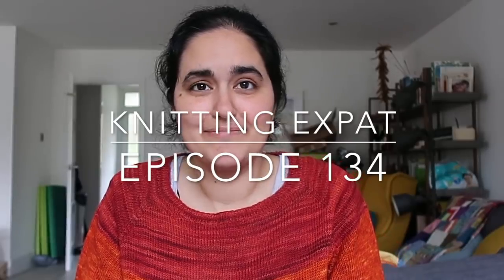Morning guys, welcome back to the Knitting Expat Podcast channel. My name is Mina, known as Knitting Expat Online on Instagram and on Ravelry as Mina Phillip. We've got a group on Ravelry — the Knitting Expat Podcast group. It's not as active as it used to be, mainly because I'm not as active on Ravelry at the moment, but I'm hoping to change that over the coming months.